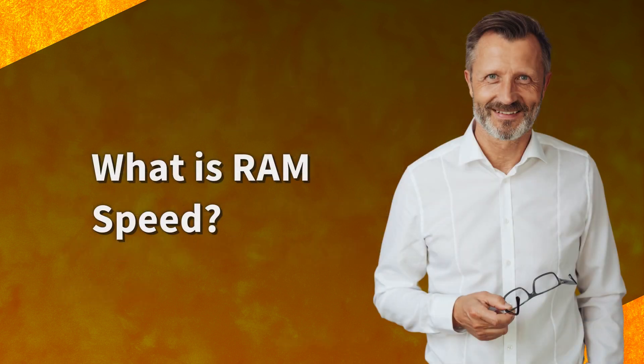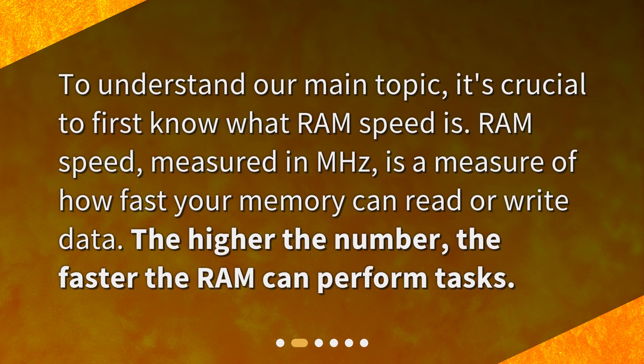What is RAM speed? To understand our main topic, it's crucial to first know what RAM speed is. RAM speed, measured in MHz, is a measure of how fast your memory can read or write data. The higher the number, the faster the RAM can perform tasks.